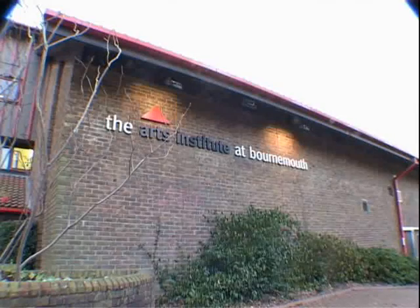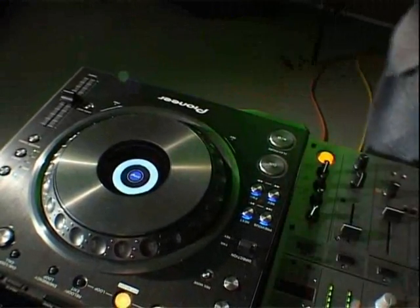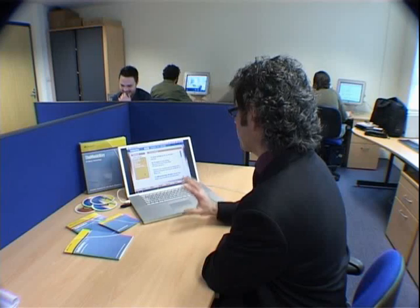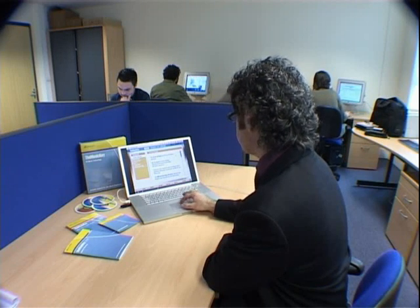A combination of music and cutting-edge technology lies at the heart of two research projects in the Southwest. At the Arts Institute at Bournemouth, students have been testing and producing content for a prototype audio-visual product called the DVJ-X1. And at Bath Spa University College, they've developed a multimedia educational package that will revolutionise the teaching of music and music technology in schools.